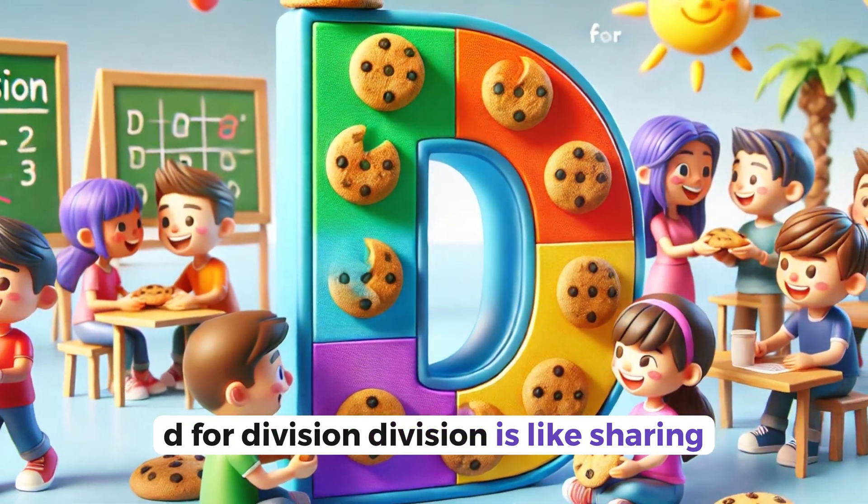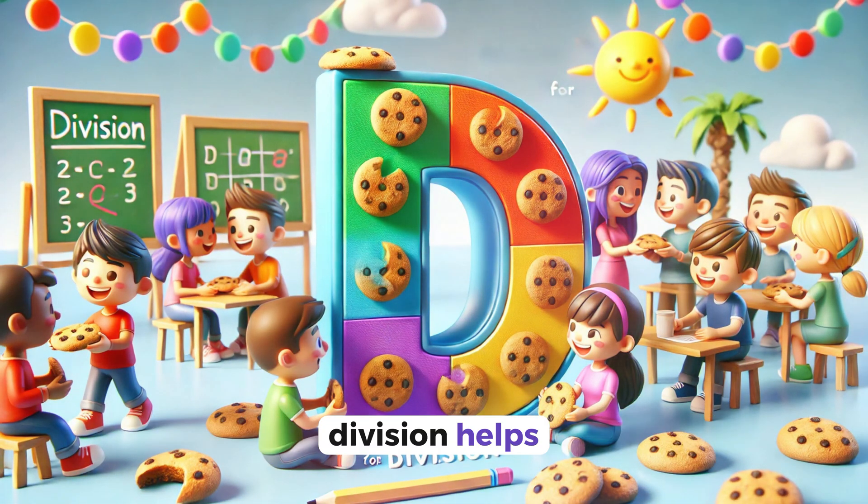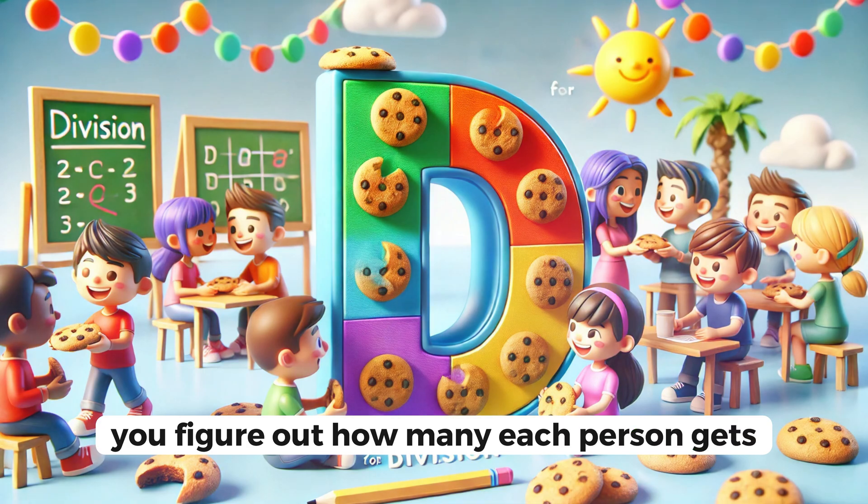D for division. Division is like sharing. If you have ten cookies and five friends, division helps you figure out how many each person gets.